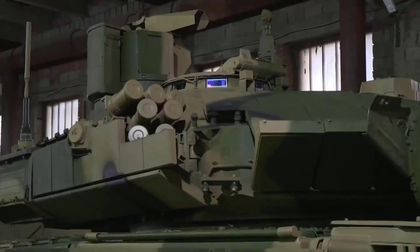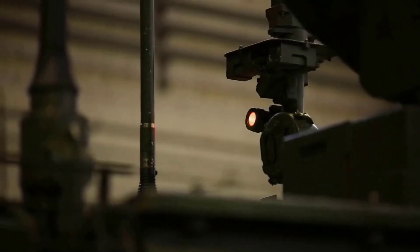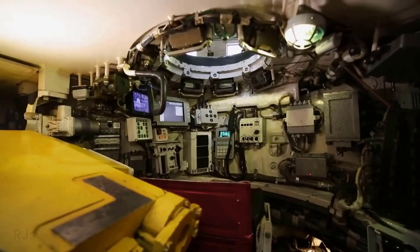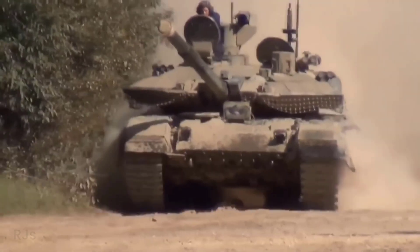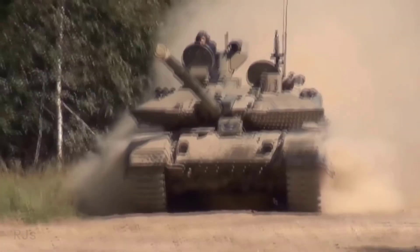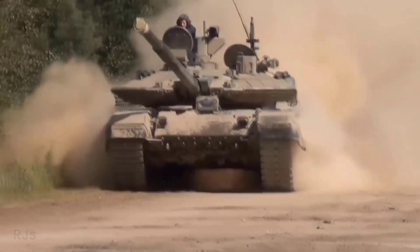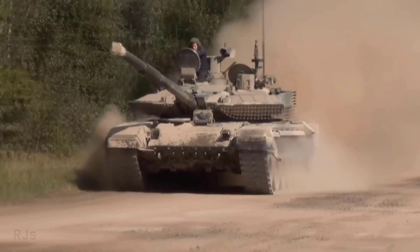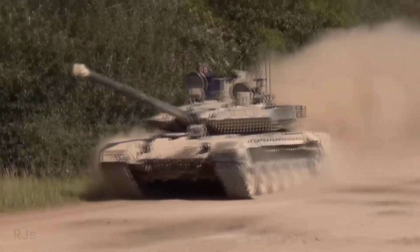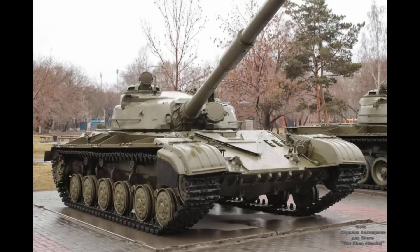Both have automatic target tracking systems, with an advantage for the T-90M, which has a more advanced automatic target tracking system. Regarding the tank commander, the T-90M has a cupola with a 360-degree periscope, including in the front, while the BM Oplot takes a simpler approach. The T-90M therefore has an advantage in terms of visibility.